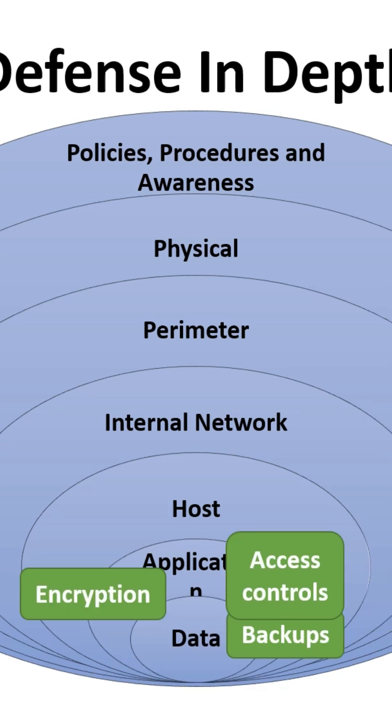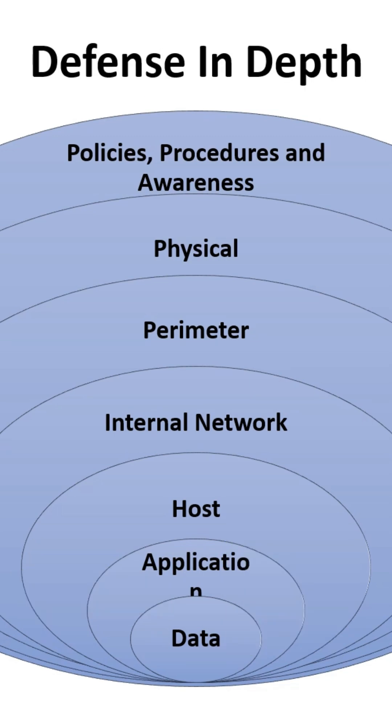Data is your treasure — encrypt sensitive data, implement access controls, and back up your data regularly. For more details, please look at the description box. Defense in-depth is like building multiple layers of security to safeguard your data.